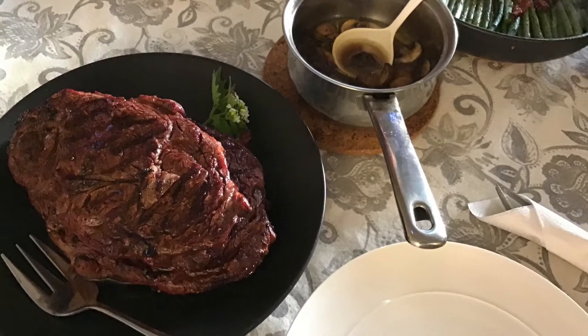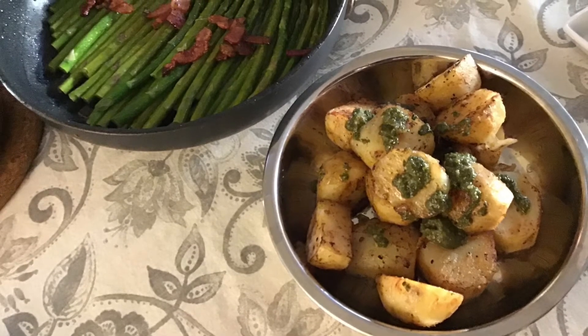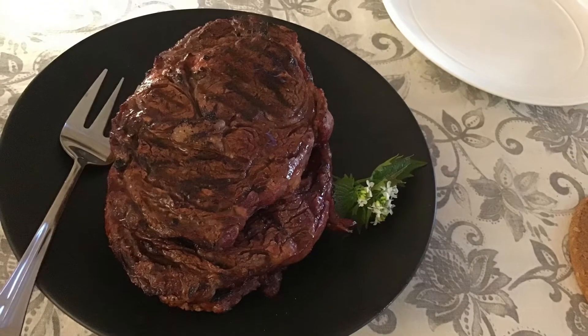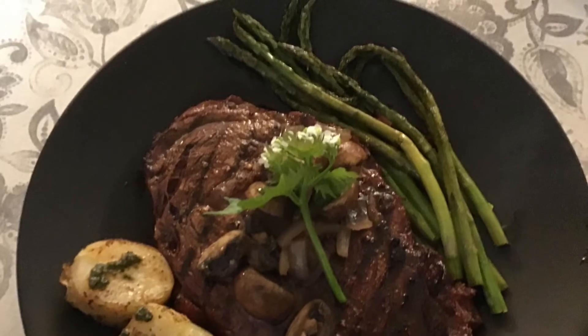These are steaks from Stony Point Farm that is close to us, our favorite butchery. And we're just having a steak ribeye dinner. And that is actually a garlic mustard that we just harvested. And that's my dish.